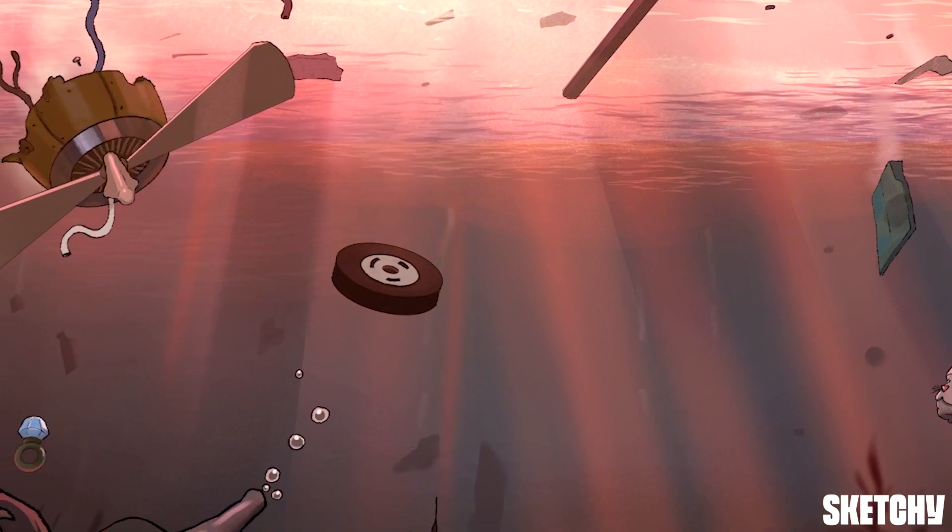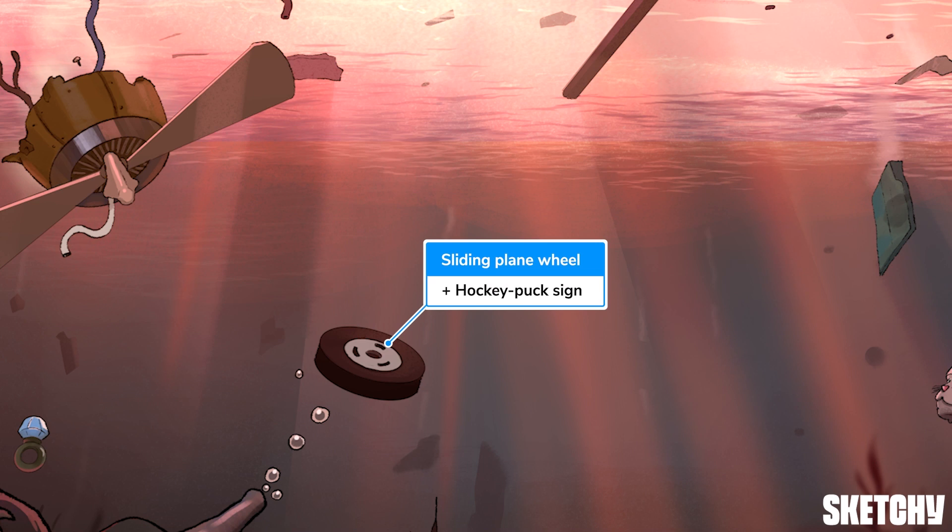Over here, you can see a stray plane wheel sliding through the water like a hockey puck. This is perhaps a low-yield but fairly interesting fact: M. catarrhalis has a positive hockey puck sign. This means that the colonies slide easily across the agar like a hockey puck on ice, a trait that is totally unique to M. catarrhalis.